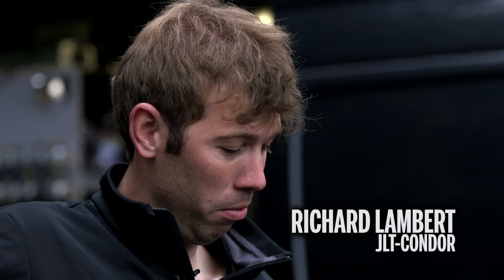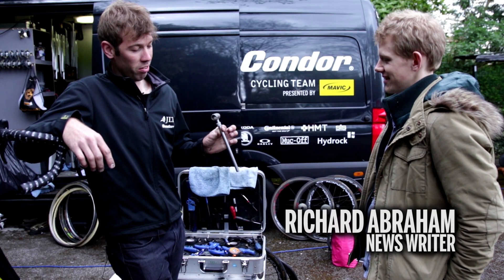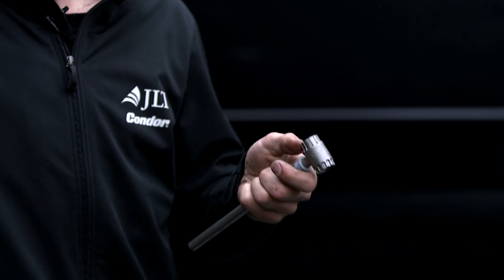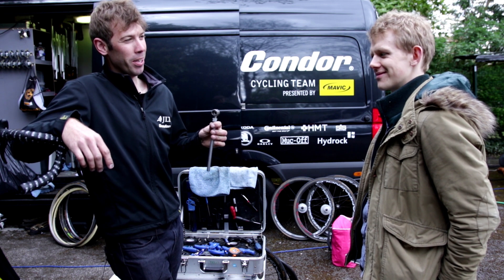My favourite tool in my toolbox is this little tool. It's to remove cassettes — it does both Shimano and Campag, mainly Campag, but it allows me to take cassettes off without removing the quick release. So I can save a bit of speed, save a bit of work.